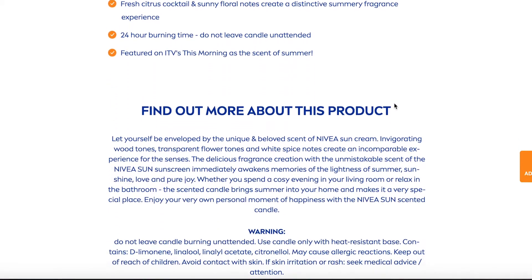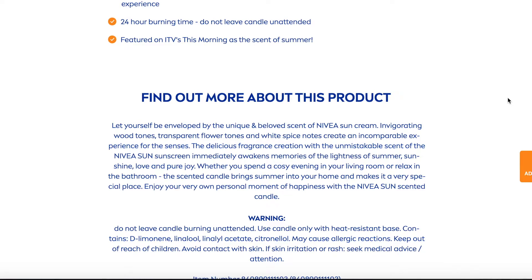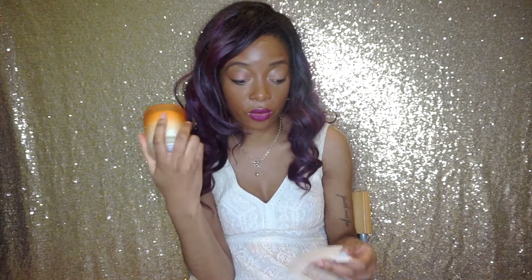It's really nice and elegant. The notes for this are quite similar to the fragrance — on the website it says it's inspired by Nivea sun cream and includes invigorating wood tones, transparent flower tones, white spice notes, a fresh citrus cocktail, and sunny floral notes. I think there's less of a citrus vibe in the candle than the fragrance, but maybe you smell the citrus more when you actually light it. Both the fragrance and the candle are definitely must-haves, especially if you love Nivea cream.